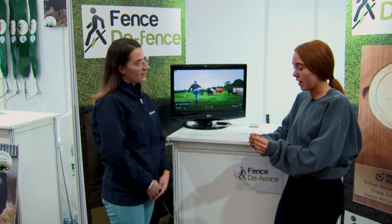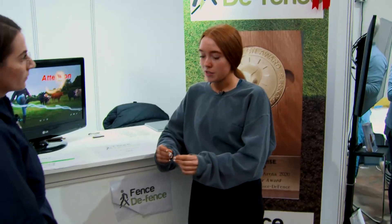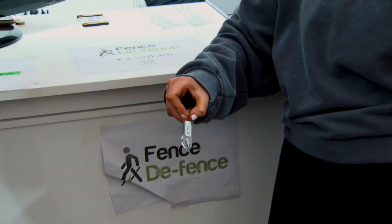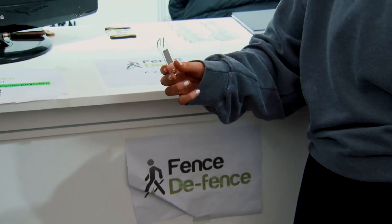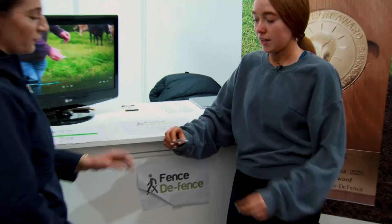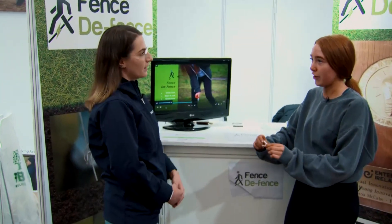FenceDefense is a small plastic tool that helps you cross an electric fence without getting a shot. The fence just goes in there and then you push it down on the wire and you can step across it. Or you can use it to pick back up a fallen wire and put it back on its post. It has a little hole here so it can go on a key ring so you don't lose it.